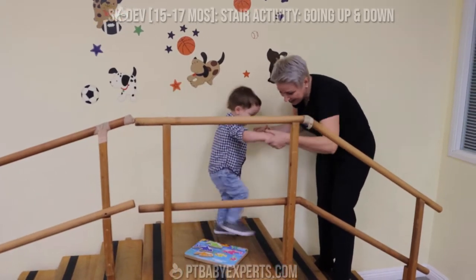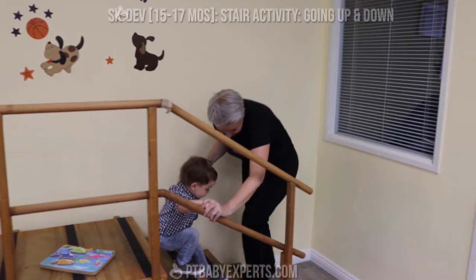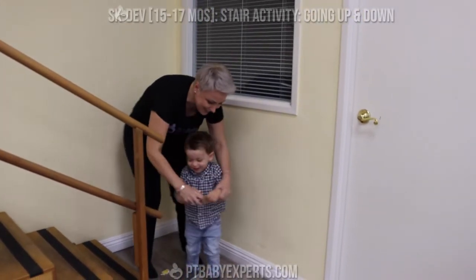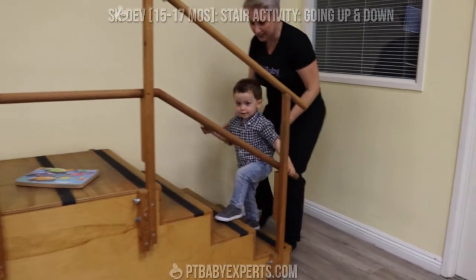Let's go down. Come on down. Hold on the rail. Hold on the rail. Be safe. That's it. Good job. Nice. That's it. Hold on to the rail. Come on up. Very good.